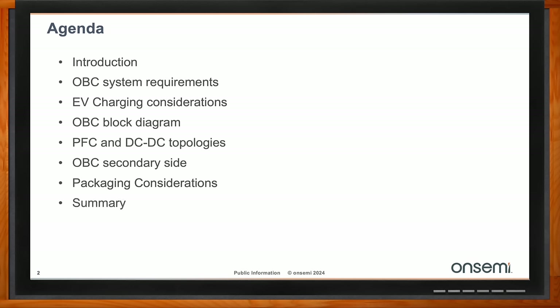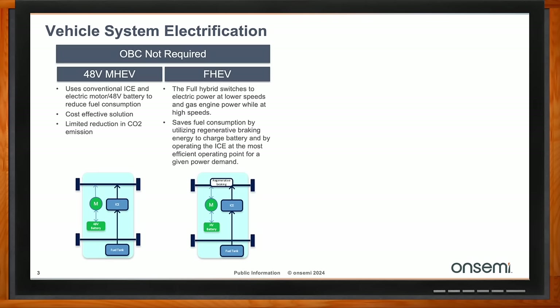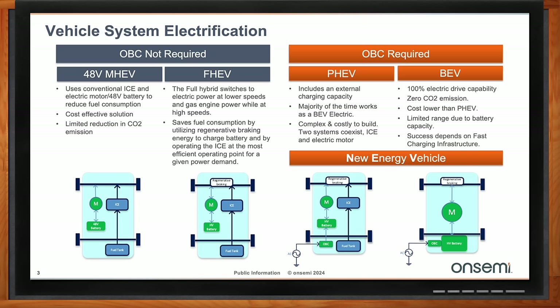For electrification, the simplest way is mild hybrid — that's nothing more than having a booster in the vehicle. A full hybrid has an engine and a battery management system with a much bigger battery, but there is no outside connection; there is no need to charge the battery externally. It's not until you move to a pluggable configuration or a full electric vehicle that the battery is big enough to require an external charger, and so on either of those two applications there will be an OBC.